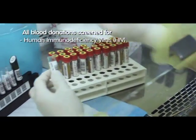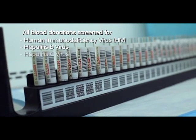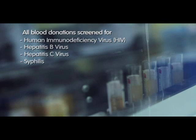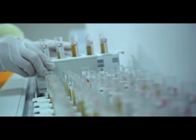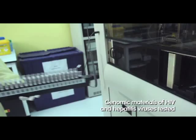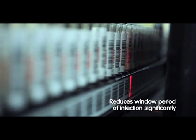These include the human immunodeficiency virus or HIV, hepatitis B virus and hepatitis C virus, as well as diseases such as syphilis. Through the use of cutting-edge technology, we are able to test for the genomic materials of the HIV and hepatitis viruses. This allows us to reduce the window period of infection significantly.